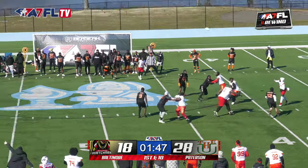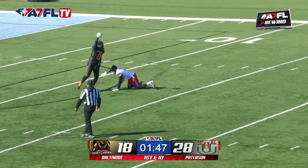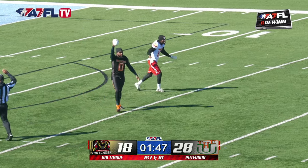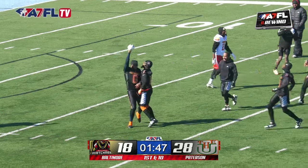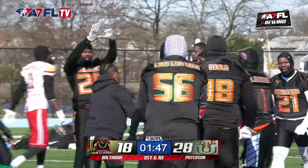Play action, here comes that pressure — let it fly. Intercepted! Cross with the interception. Call him Opie — he's a street-fighting man. Baltimore gets the ball back.